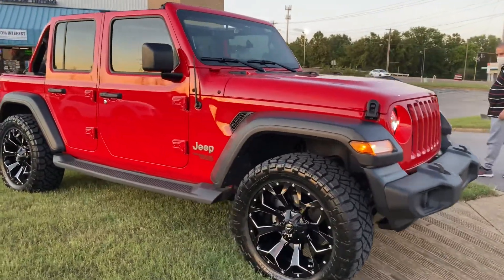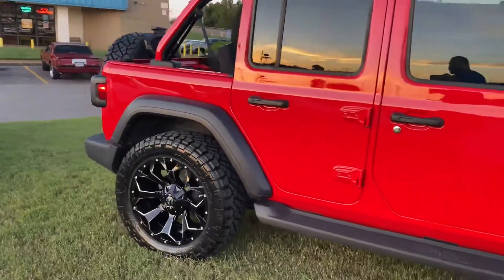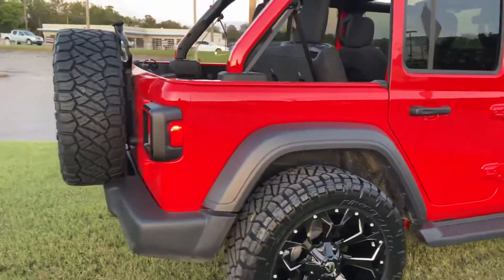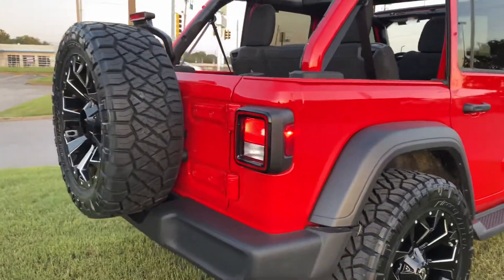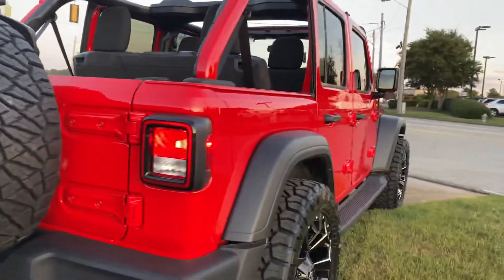Got a 2020 Jeep Wrangler JL with some 35-inch Series Ridge Grappler tires on here, along with some Fuel wheels. It's got a really nice look to it. We haven't lifted the vehicle — we kind of kept it all original.